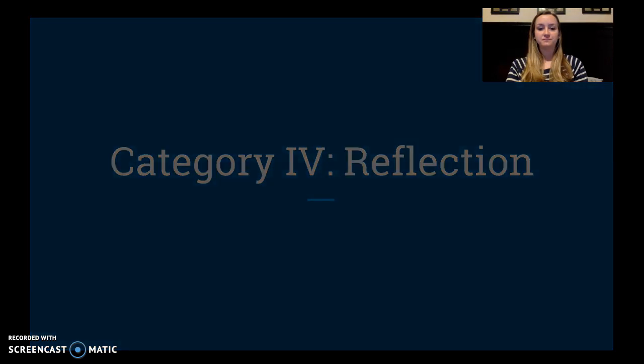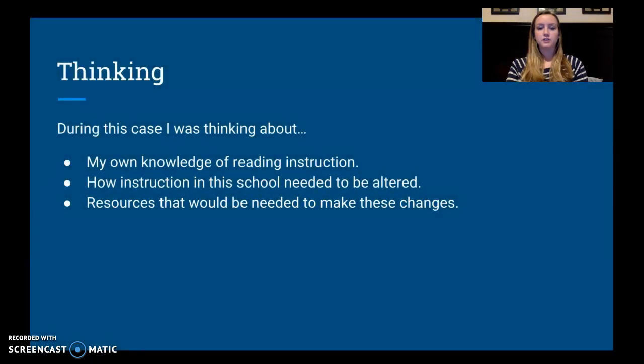My next category is reflection. During this case, the first thing I was thinking about was my own knowledge of reading instruction. I am an elementary school teacher, so I teach guided reading groups — I was thinking there's no way I could ever do all whole-group reading or only spend an hour a day on ELA. I was also thinking about how instruction in the school needed to be changed, and about the resources needed to make those changes — curriculum resources and staff resources.